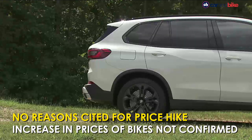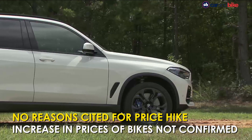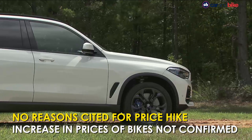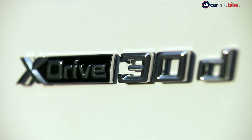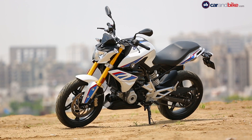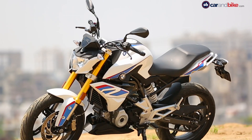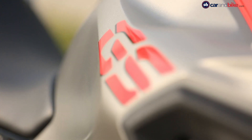However, BMW India has not cited any such reason. According to the information, the increase in prices is only limited to BMW cars which are sold through 44 BMW dealerships across India. BMW India hasn't commented on whether it is looking to revise the prices of its range of motorcycles in India yet.